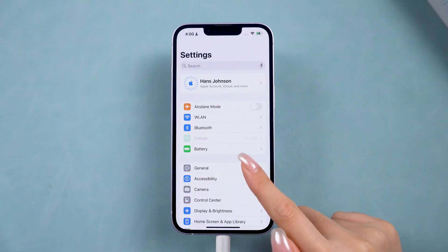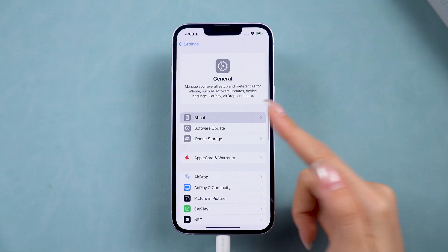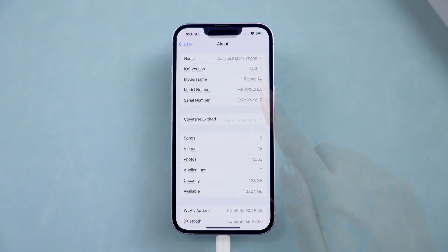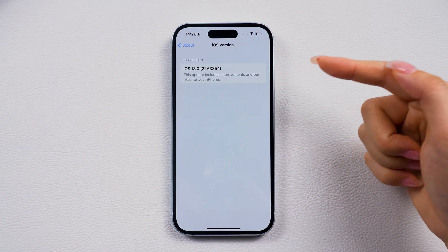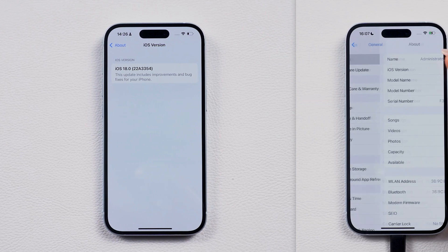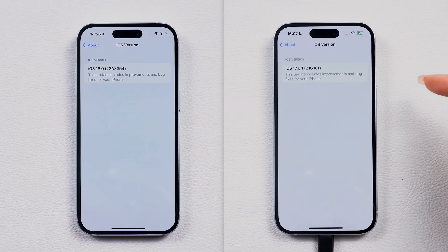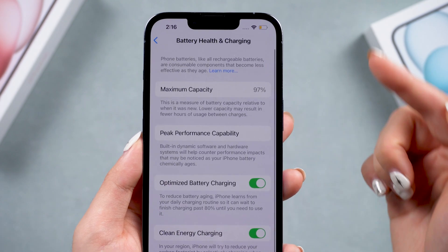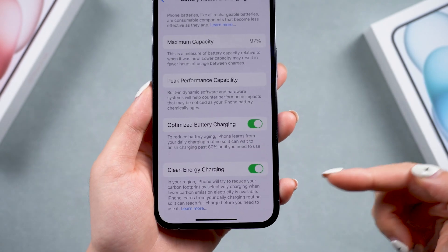If you notice the same issue only after upgrading, the best solution might be to wait for a new iOS update. And if iOS 18 is just too frustrating, you can downgrade back to iOS 17 if you prefer that. Here we have some useful tips to help reduce the battery drain issue in iOS 18. Let's jump into it.